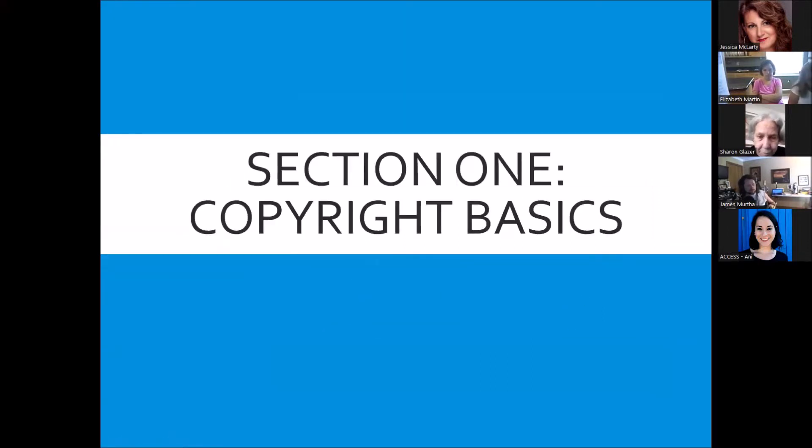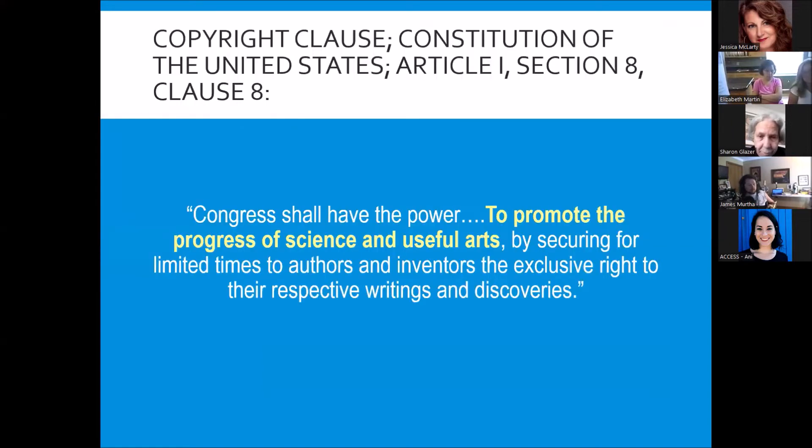Let's go over some copyright law basics. Copyright is actually in the Constitution itself — important enough that the founders included it. It says, to promote the progress of science and useful arts, Congress shall give authors and inventors the exclusive right to their respective writings and discoveries. What's important to note is that the founders gave Congress the ability to grant rights to authors and inventors for the purpose of promoting science and useful arts.